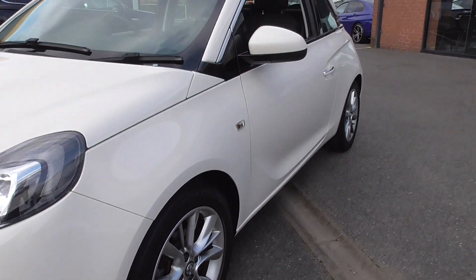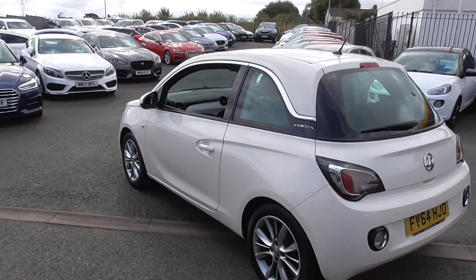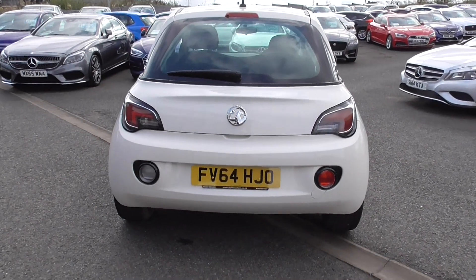They've only done 54,000 miles or just over. Comes with two keys, locally owned car. The 1.2 engine on this Vauxhall is shared with that of the Corsa — very reliable, easy to maintain and very inexpensive to service.